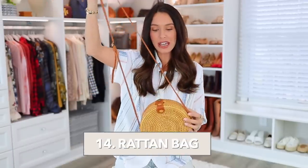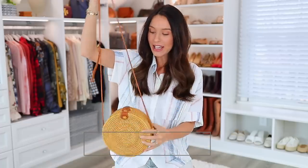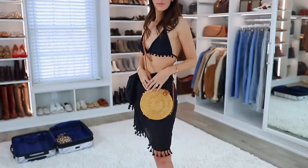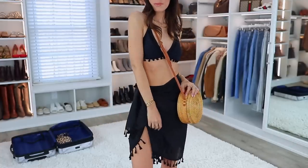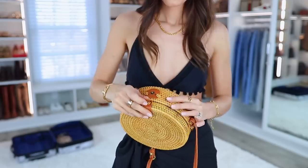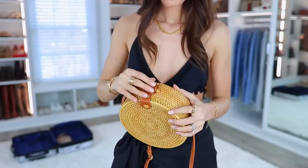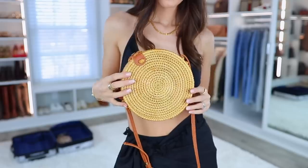The next item, also very popular, is this rattan bag that I brought on our beach vacation. I wore it a lot — it's so fresh, summery, and springy. To open it you just unsnap the top and it opens like an accordion. It holds a lot and has a really pretty floral interior. To close it you just snap the top. The strap is adjustable and it looks really nice.